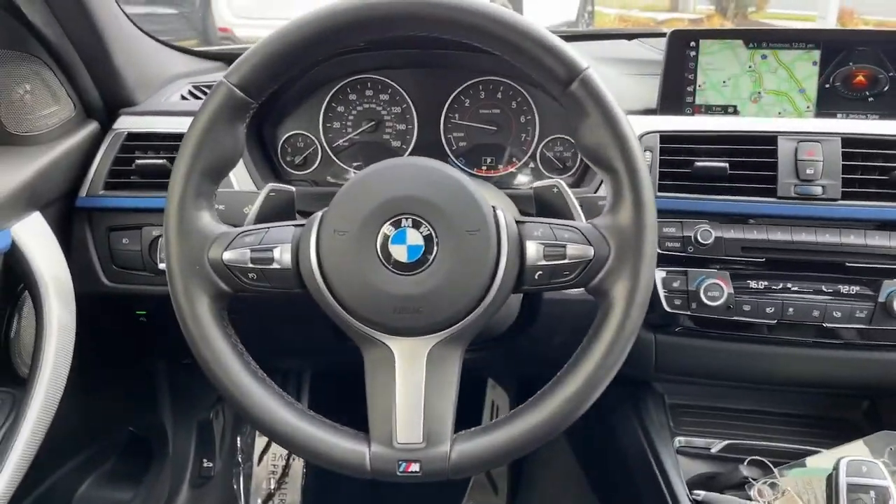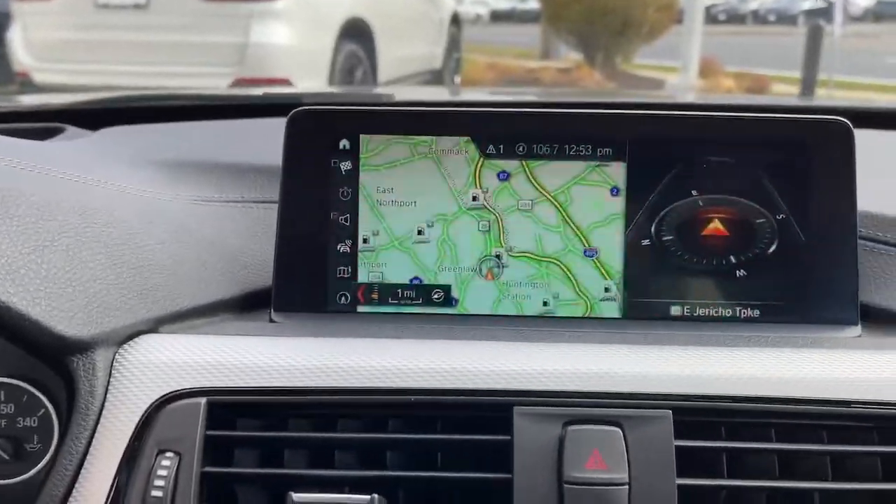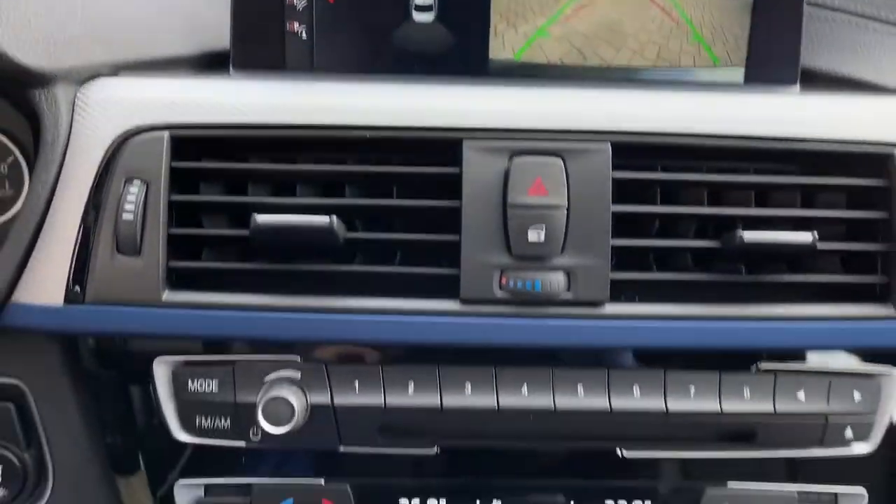The following are some of this vehicle's highlighted options: keyless entry, all-wheel drive, sun/moonroof.